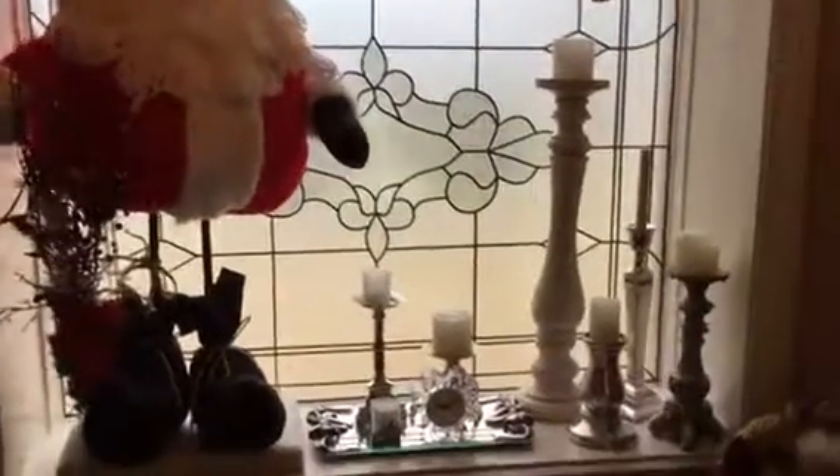In my white bathroom I've got kind of an explosion of Santa Claus stuff. This is the little room where the toilet is — isn't he cute? I love that guy. And that's the bathtub, which I don't use very often, so I've got a Santa sitting there.